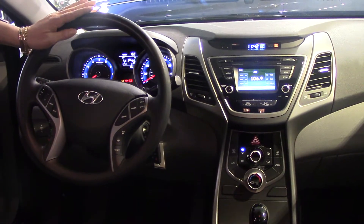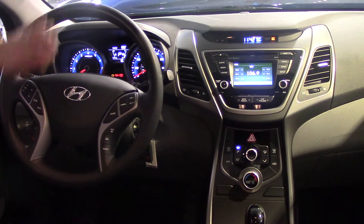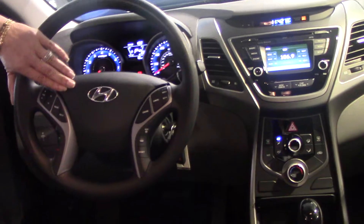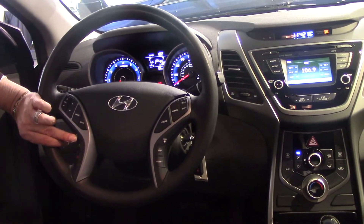Stereo, Bluetooth, USB ports, auxiliary jacks — all of that is conveniently located in here. On the wheel, you've got all your comfort and convenience controls, push-to-talk for your Bluetooth cell phone, hands-free.